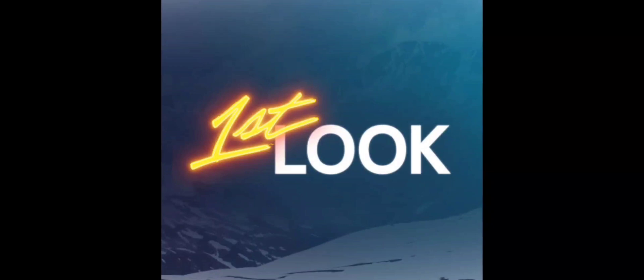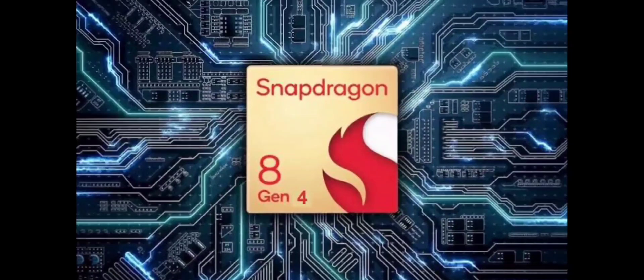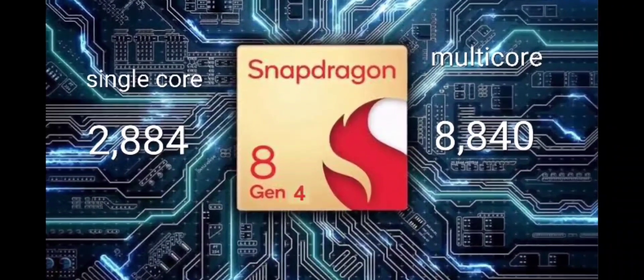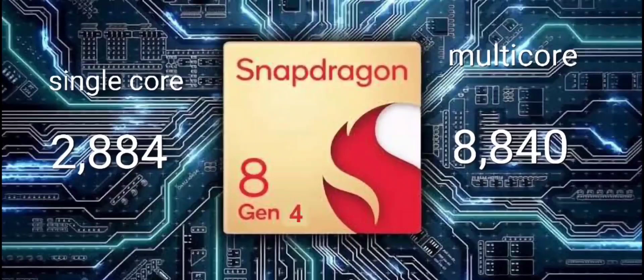We have our first look at the Geekbench 6 scores of the Snapdragon 8 Gen 4 chip. The single-core score is an impressive 2884 and the multi-core score is 8840.